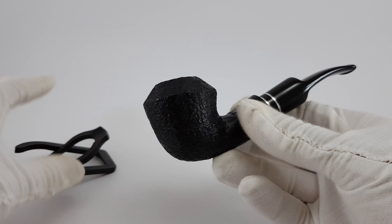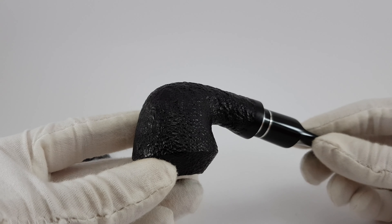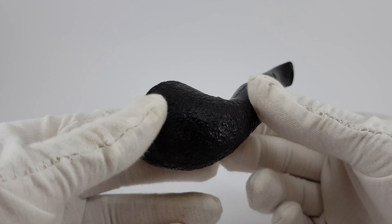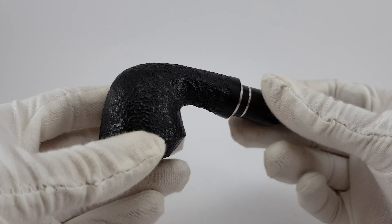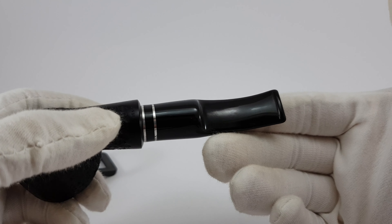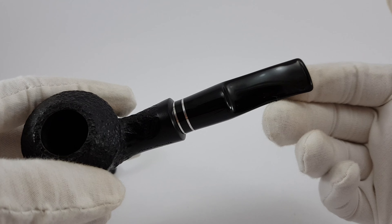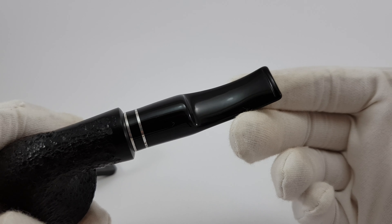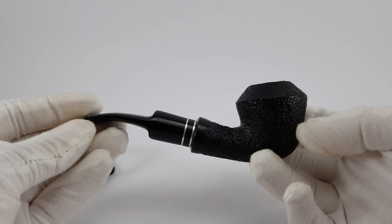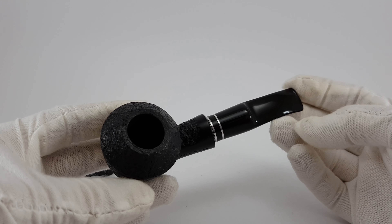We can go ahead and look at the condition a bit closer — nice deep black color, small, rather small sandblasts, like a tinier texture. Nice decorations here on the stem. Looks almost like new.